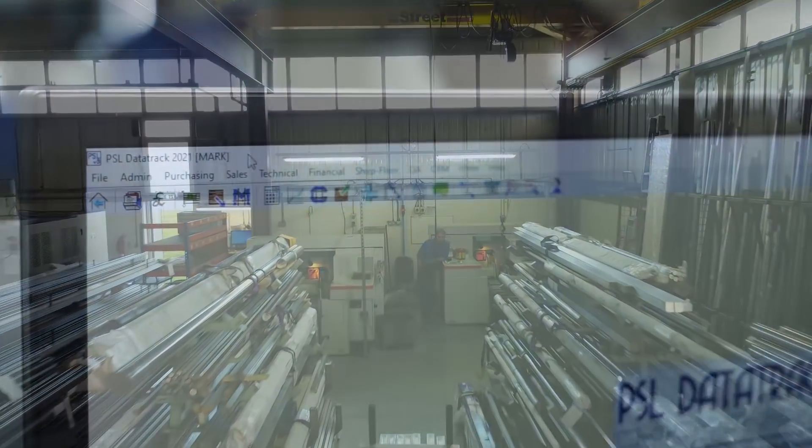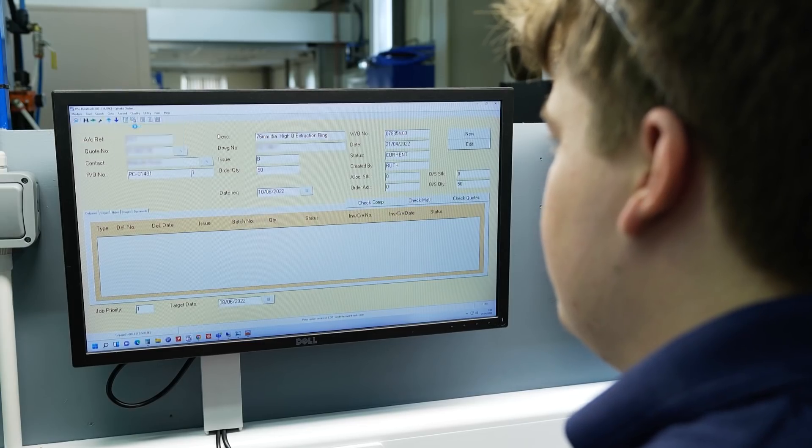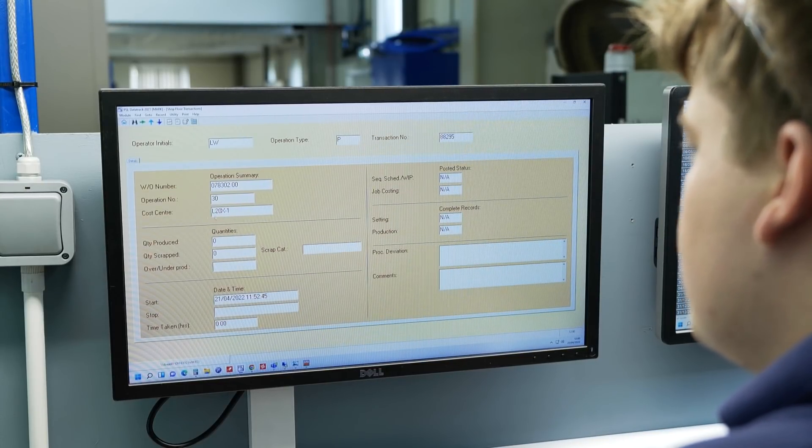And how does that work for them? It controls the stock materials in here, controls everything as it runs through the shop floor — all the work in progress to finished parts going out. Work order in, customer invoice, customer quote in, work order, invoice out. Right from the very beginning.